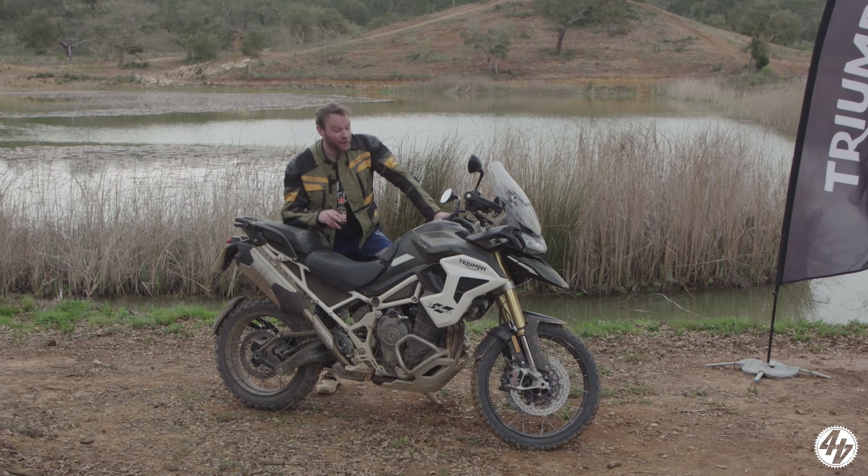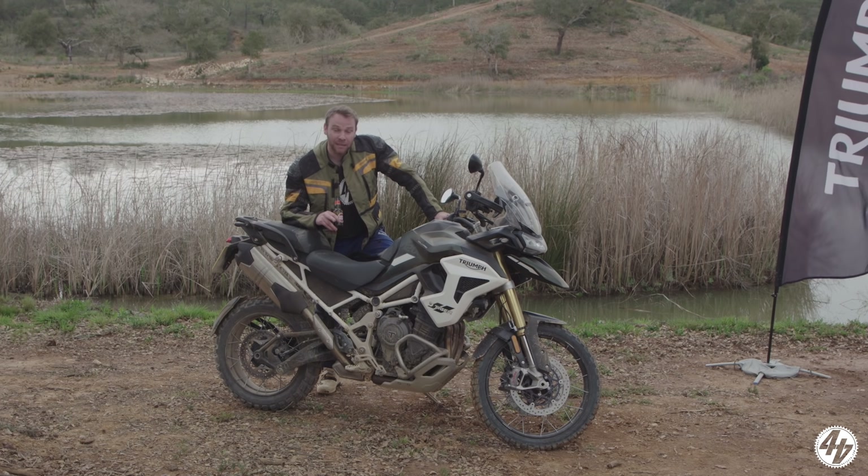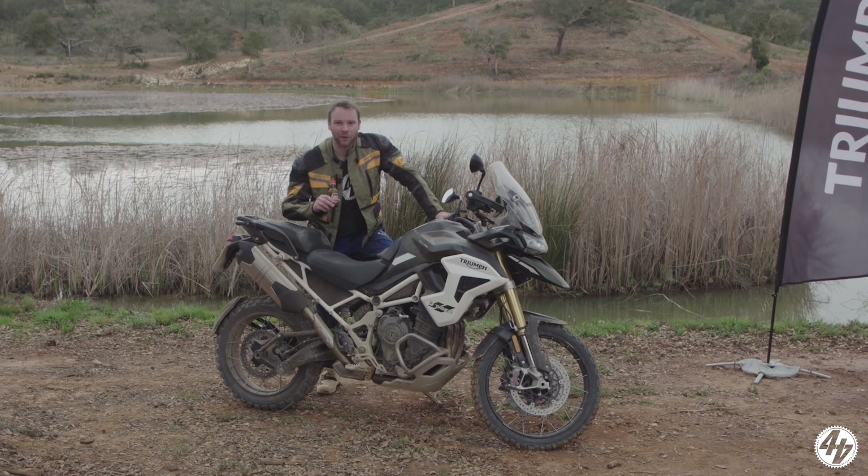Yesterday we spent a full day on the road on the new Triumph Tiger 1200. If you haven't seen the video yet, we'll put a link in the description. Today though, we've spent a full day off road. This is how we got on.